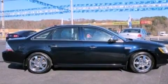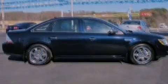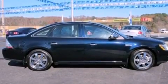Its top features include heated front seats, a low tire pressure indicator, big 18-inch wheels, and satellite radio.